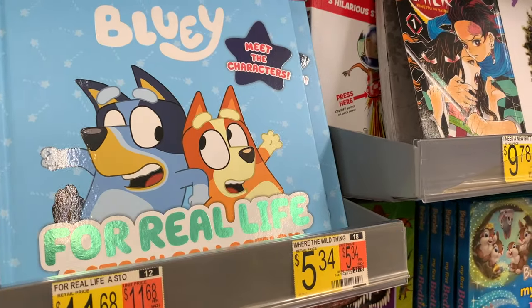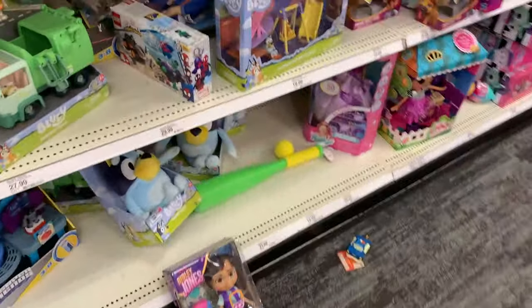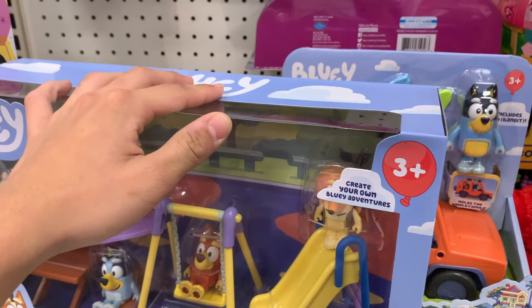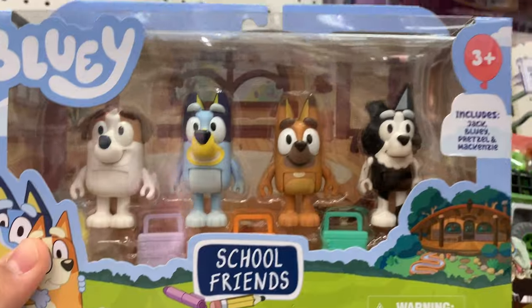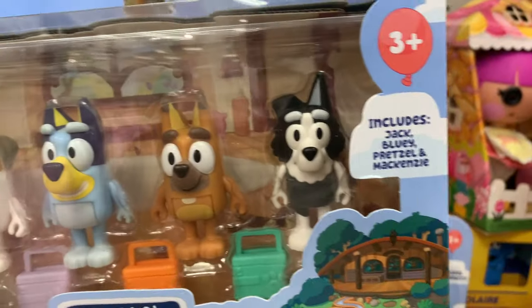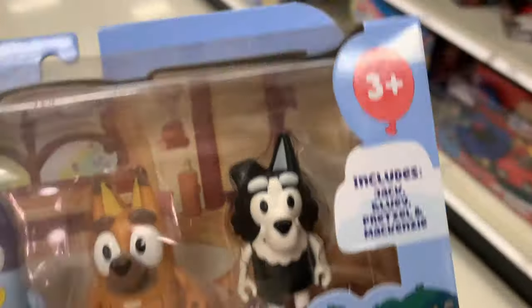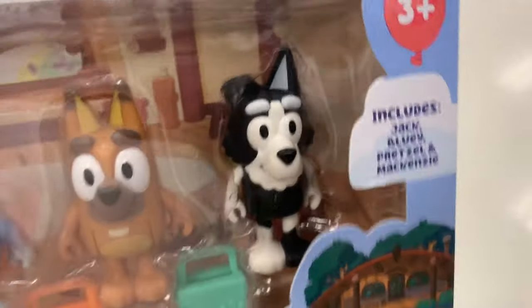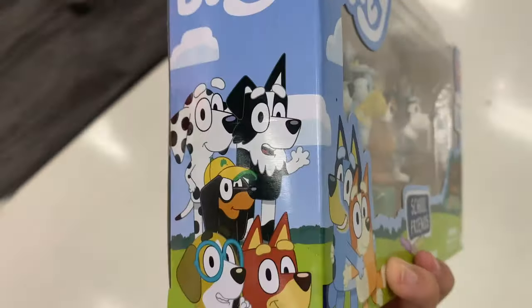I'm at another store and kind of excited now that I realize they're actually getting new stuff in. Over here they don't have too much, but wait — up there, is that a new four-pack? That's actually pretty cool. Bluey's got a kind of crazy smile, but they actually have Jack and Pretzel, and they actually have Mackenzie! I was wondering when they were going to make a Mackenzie one because it felt like they took forever. He looks kind of weird but I'm not complaining. I'm actually stoked — this looks pretty awesome.